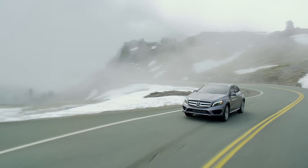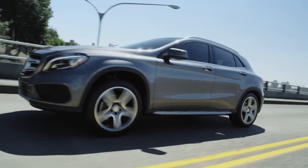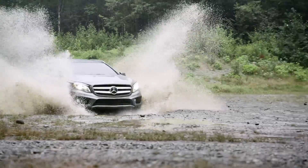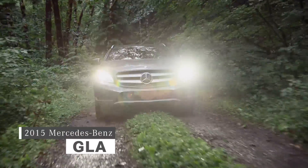For over a century, Mercedes-Benz has led the way in automotive design, engineering, and technology. Now, we're changing the premium compact SUV game with the all-new 2015 GLA.